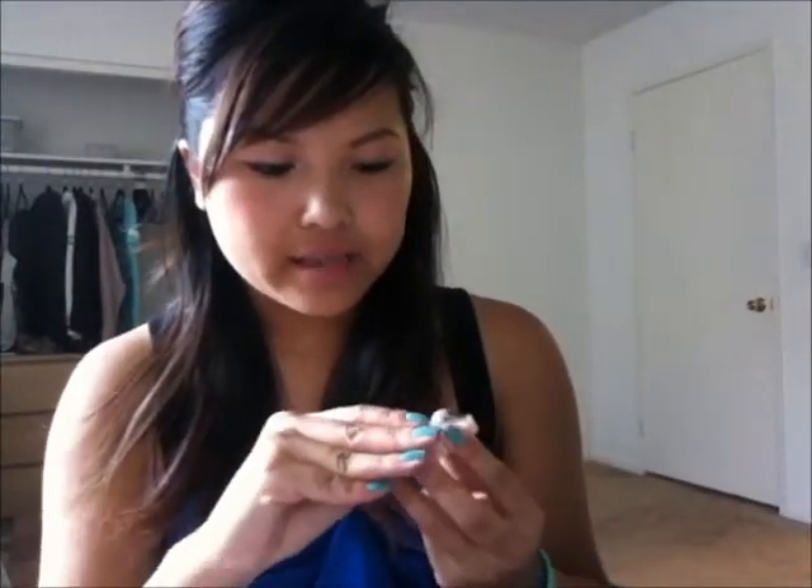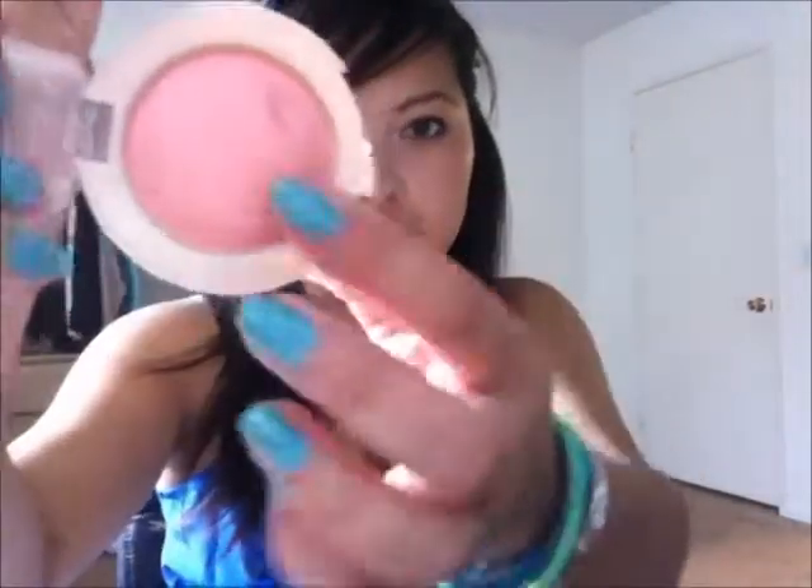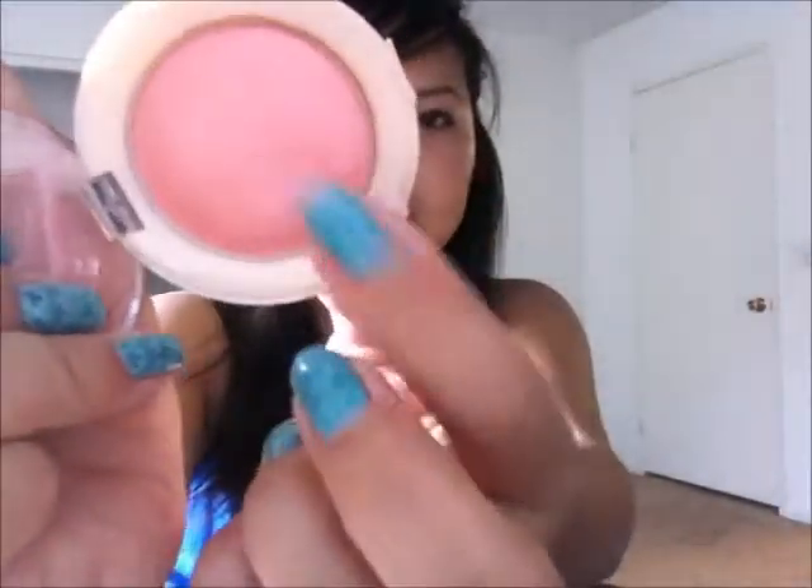I've also been trying the Maybelline Dream Bouncy Blush in number 15 Rose Petal. It's a light peachy-pink blush. It comes out really light and I just love playing with the texture — it's literally like Play-Doh. It's so cool.